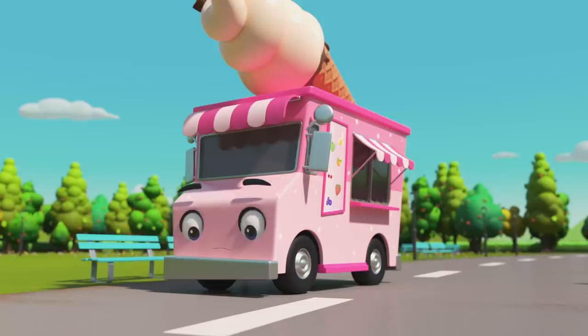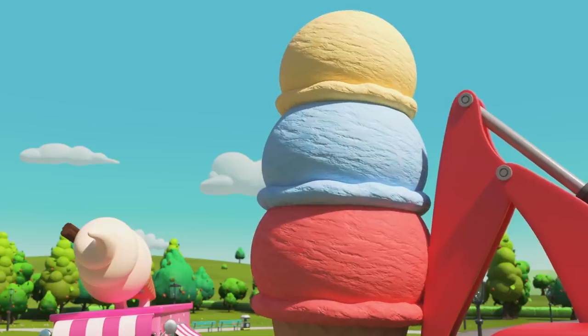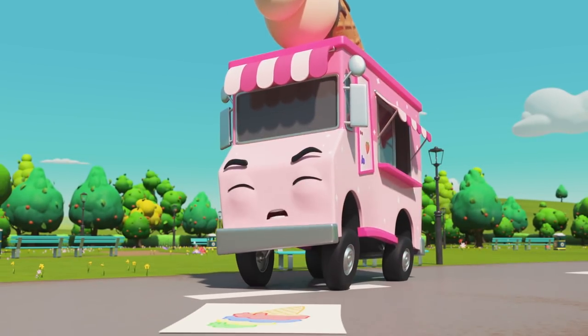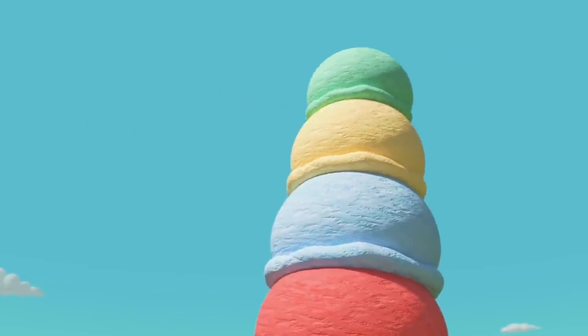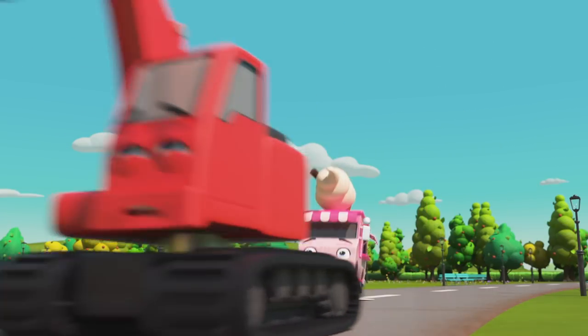You want more? Okay, this has to be the last flavor, otherwise it will be too big! Apple it is — this is going to be one tasty ice cream! One last effort, Iggy! That ice cream looks quite wobbly! Steady as you go, Digger!